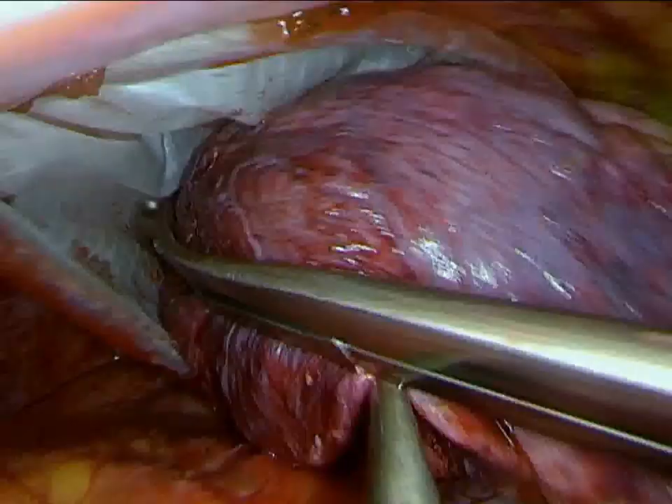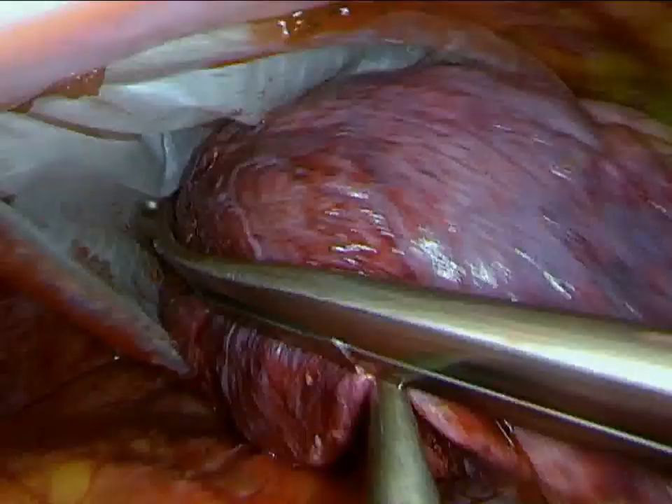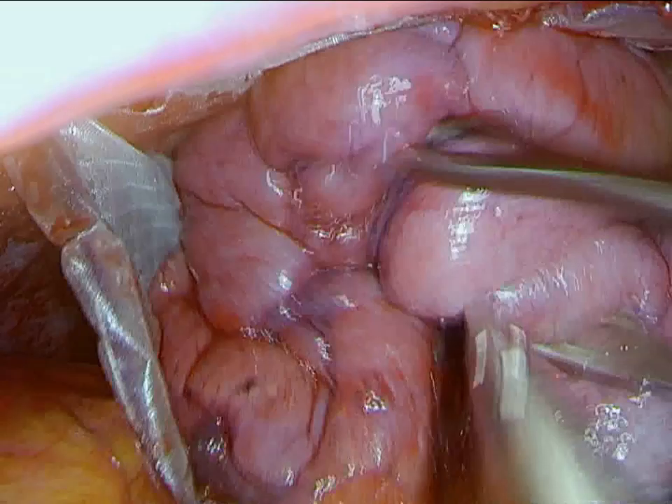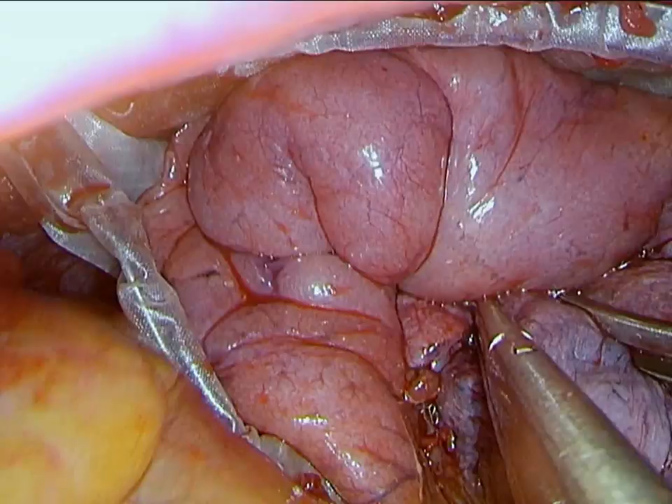The specimen is removed with a large endocatch bag through the anterior working port. We rarely have to enlarge the incision to accommodate the lung, as it is quite deformable. The intercostal muscle is divided a little further into the chest when creating this working port to allow more compliance of the chest wall.